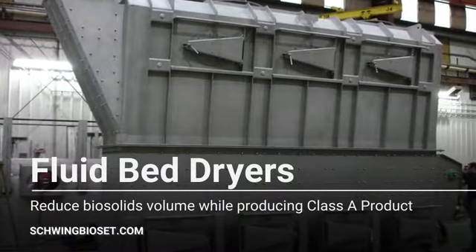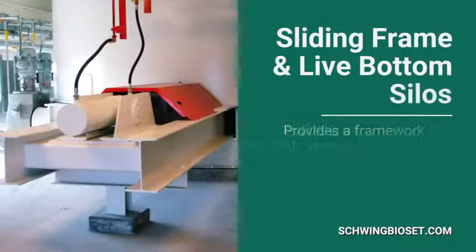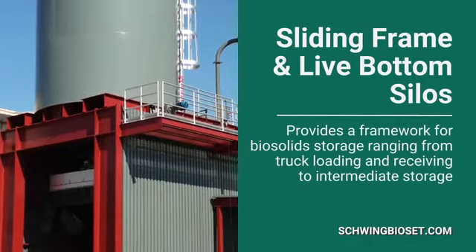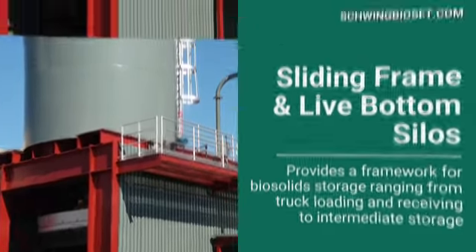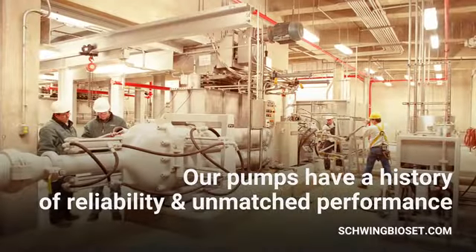Thermally efficient fluid bed dryers reduce biosolids volume while producing Class A product. Sliding frame and live bottom silos provide a framework for biosolids storage, ranging from truck loading and receiving to intermediate storage. And our pumps that started it all have a history of reliability and unmatched performance.